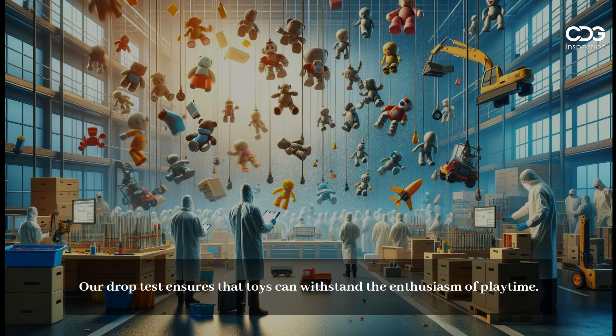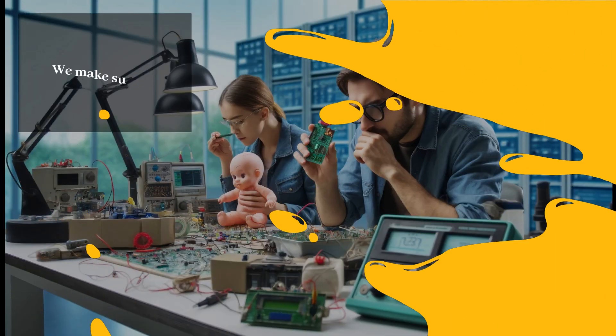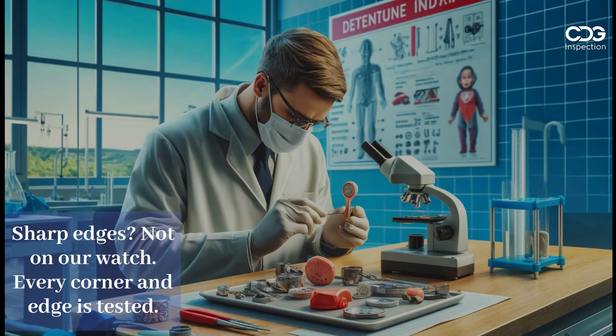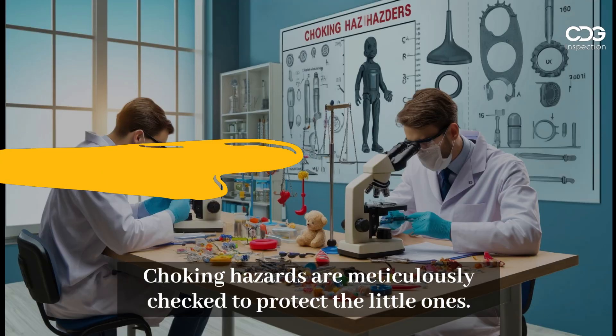Our drop test ensures that toys can withstand the enthusiasm of playtime. We make sure all electronic components are secure and functional. Sharp edges? Not on our watch — every corner and edge is tested. Choking hazards are meticulously checked to protect the little ones.